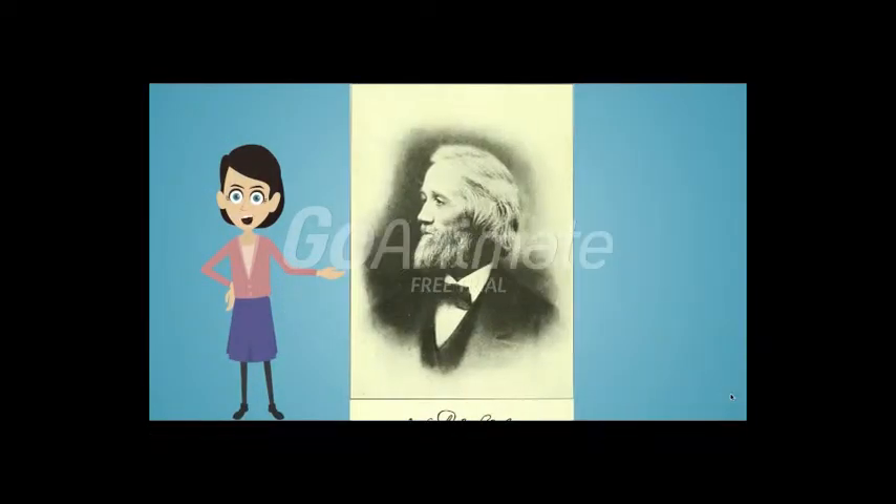In 1868, Christopher Latham Sholes made a writing machine in Milwaukee, Wisconsin. He presented the machine to Remington & Sons in 1873 and released it in 1874.